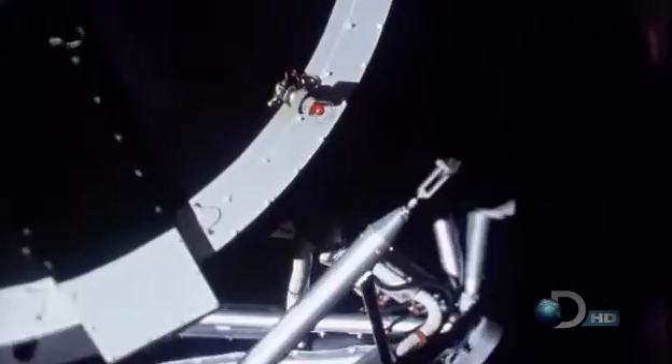We went to dock and the soft dock failed. There were little capture latches in the nose of the docking probe, and for some reason they were stuck shut and they never came open. We were sitting there contemplating the fact that if we can't dock, the mission is over. They'll bring us home tomorrow.